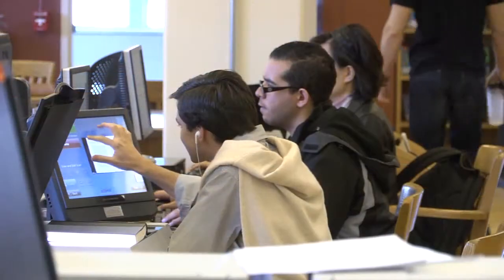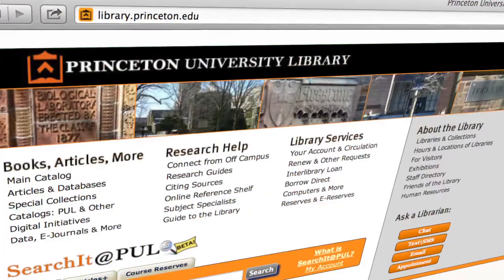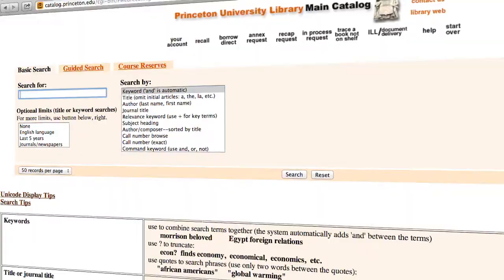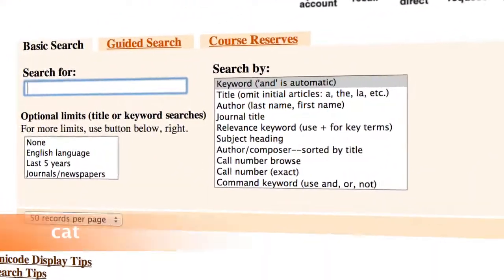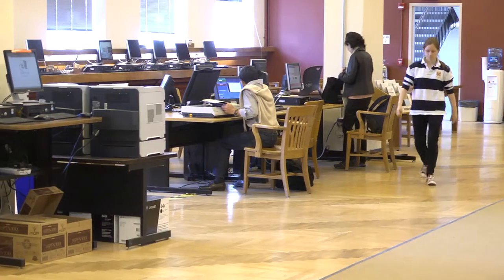The last stop on our tour of computing places is the Princeton University Library, with vast resources both in print and online. The Search It at PUL tool on the main library website gives students a new hub for our library's collections as well as content from databases and journals. The online library catalog allows students to search through Princeton's collections for materials they need and tells students where to find them on campus.